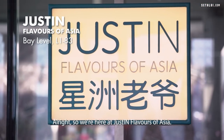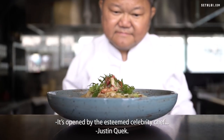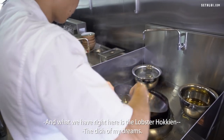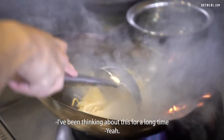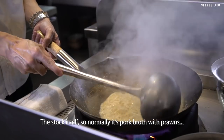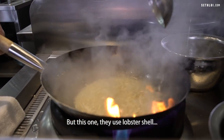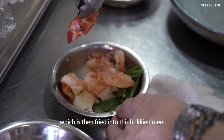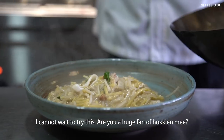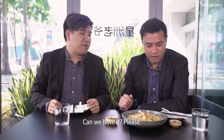We're here at Justin Flavors of Asia, opened by the esteemed celebrity chef Justin Quack. And what we have right here is the lobster hokkien mee — the dish of my dreams. I've been thinking about this for a long time. I literally had dreams of it last night. Love hokkien mee. The stock itself — normally it's pork broth with prawn shells — but this one they use lobster shell, which is then fried into the hokkien mee. There's a generous serving of lobster meat as well. Cannot wait to try this.